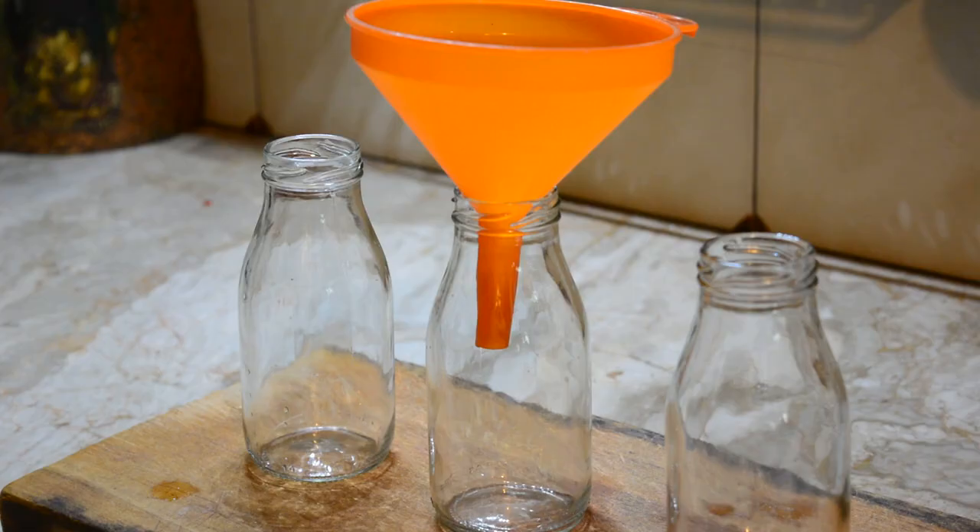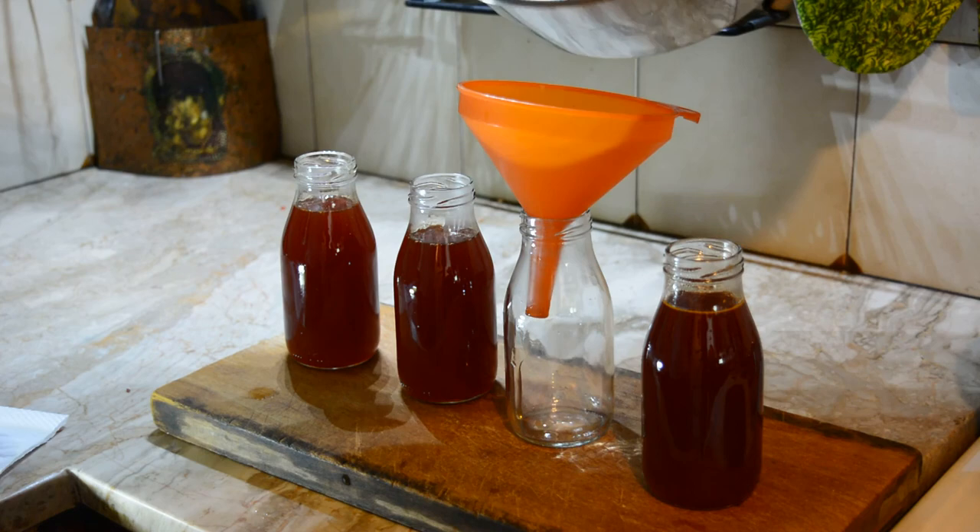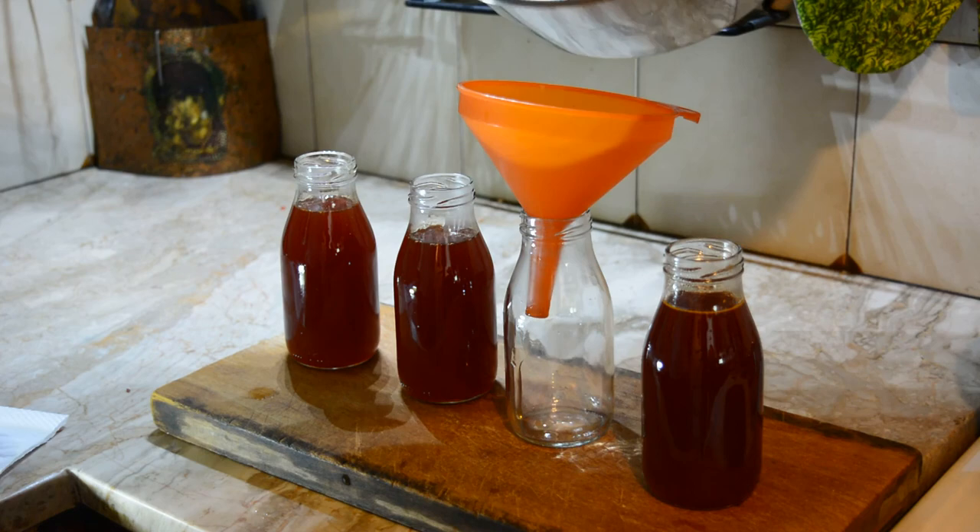By that time our syrup should be ready. We fill small glass bottles that we have sterilized by boiling them for 5 minutes. After filling them, put them in a deep pot with a newspaper or a piece of cloth at the bottom and cover them with water about 2 cm above the cap.